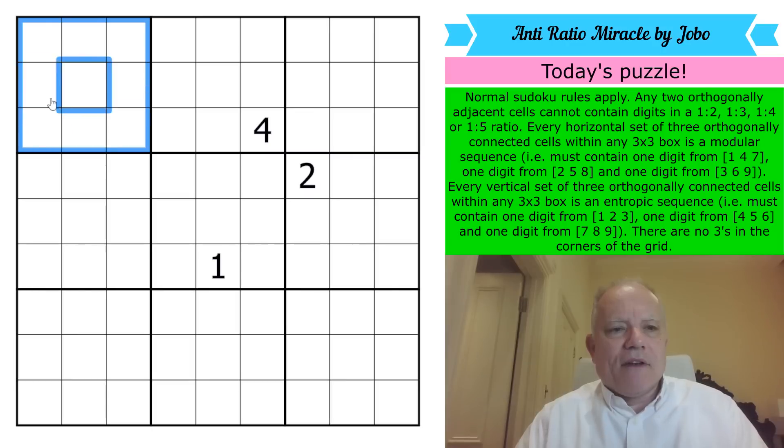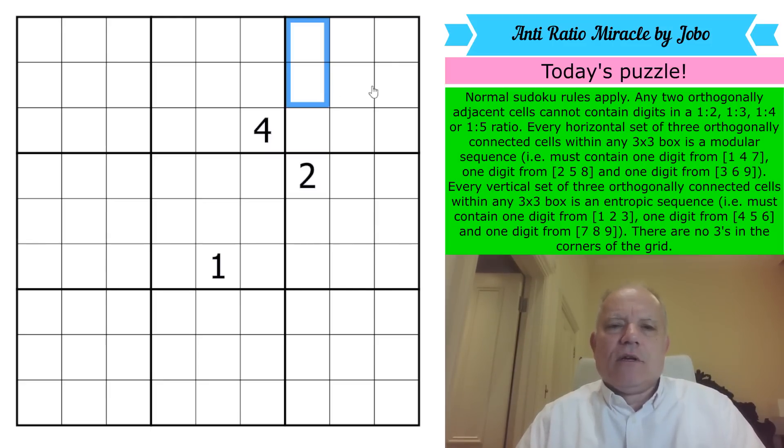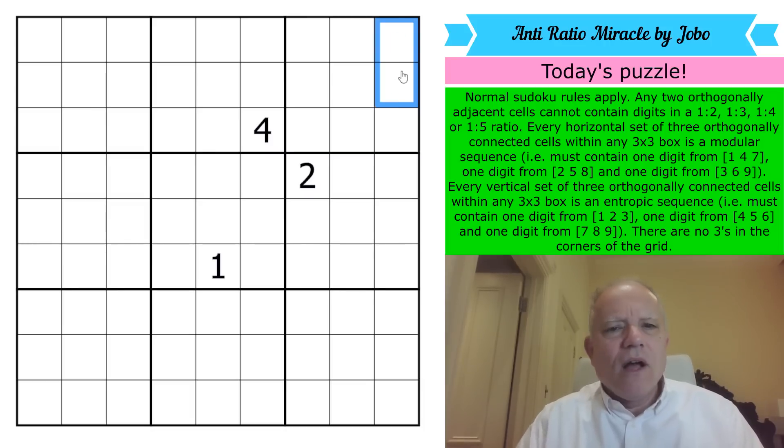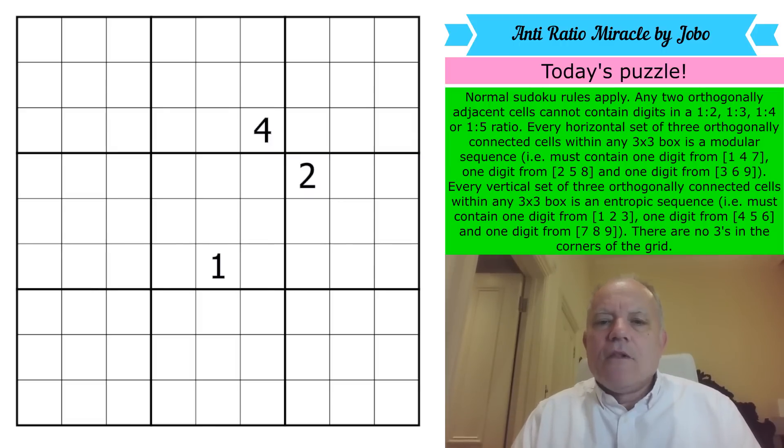The rules: normal sudoku applies — one to nine in every row, column, and three-by-three box. Any two orthogonally adjacent cells cannot contain digits in a 1:2, 1:3, 1:4, or 1:5 ratio. So no pair could include one-two, one-three, two-six (which has a 1:3 relationship), three-nine, or two-eight (which is 1:4). How are there enough neighbors left to fill a sudoku? That seems impossible, but it's been done.